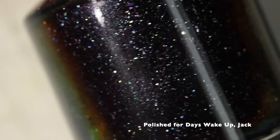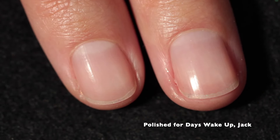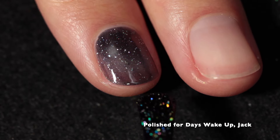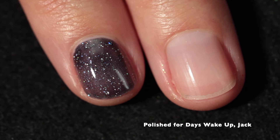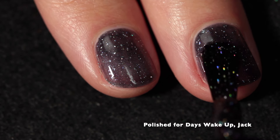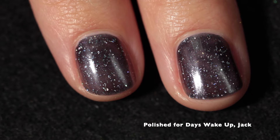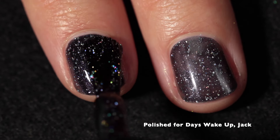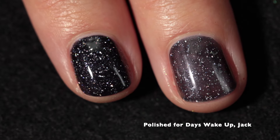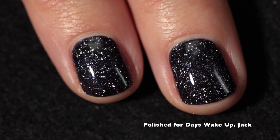We're going to start with Polished for Days and their contribution to the box, which is called Wake Up Jack. I am swatching both of these polishes on my bare nail. Wake Up Jack is described as a dark purple base with black-to-red multi-chrome shifting shimmer and holographic flakes. I was immediately impressed by the coverage and evenness on the first coat, and also very impressed by the holographic-ness or rainbow-iness of the holographic flakes. They aren't leaning on the silvery side of the spectrum — they're definitely on the holographic side, which is what I always want.